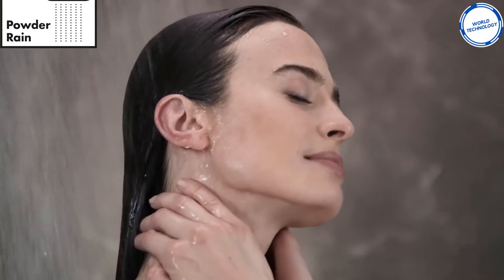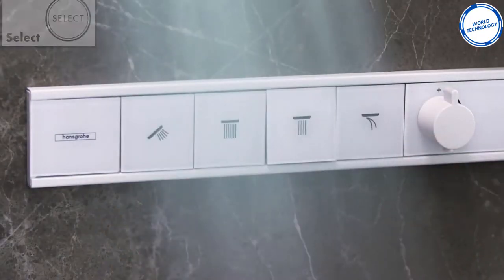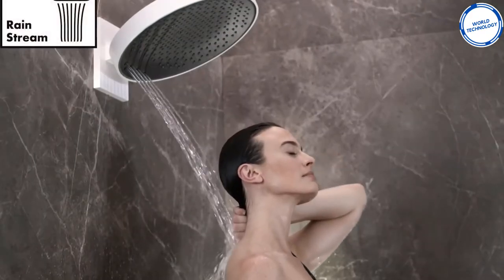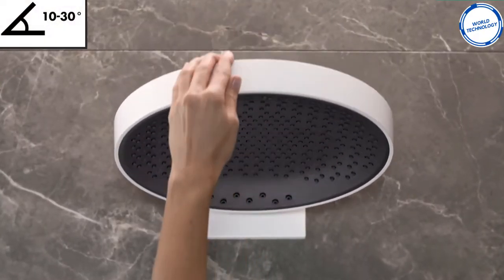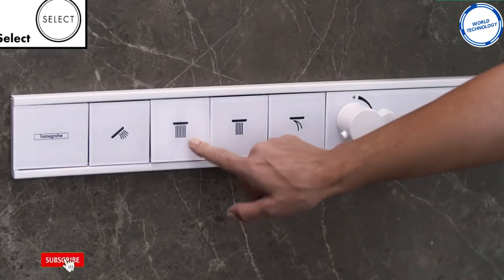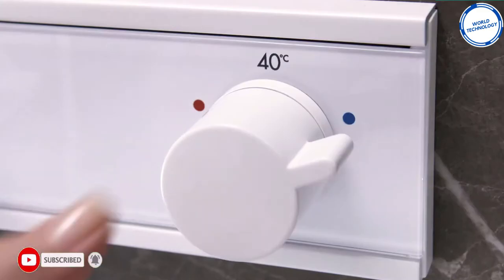The shower head splits the water into micro-sized droplets, able to cover the body over a larger area while reducing the amount of water used by 20%. The wall-mounted head can be adjusted from 10 to 30 degrees and comes with easy-to-use controls, making it suitable for the whole family. This shower is available in either chrome or matte white, with a starting cost of around £550.